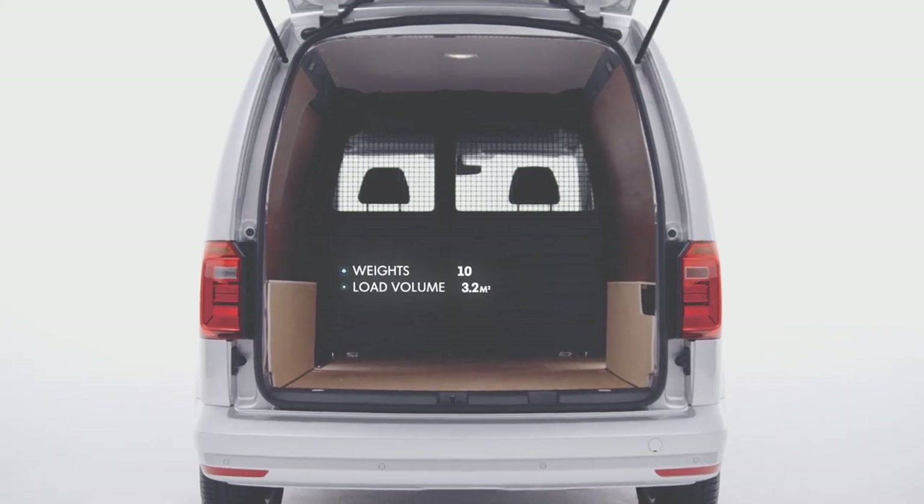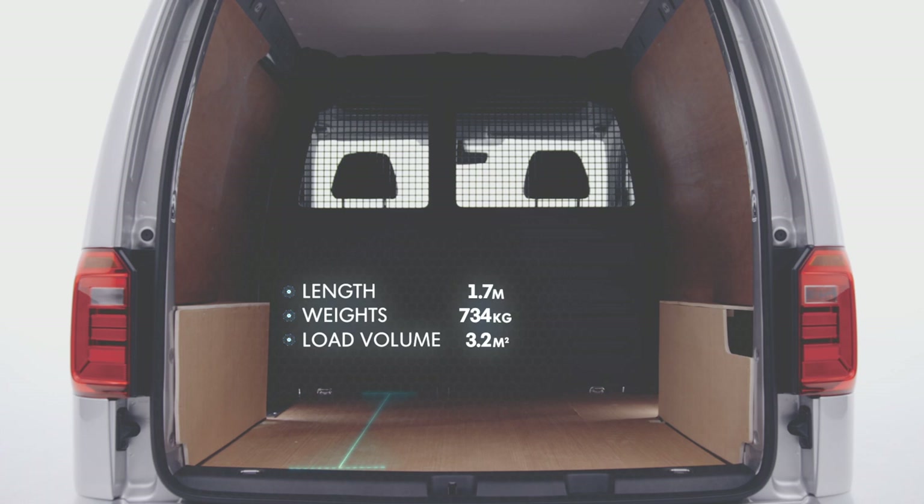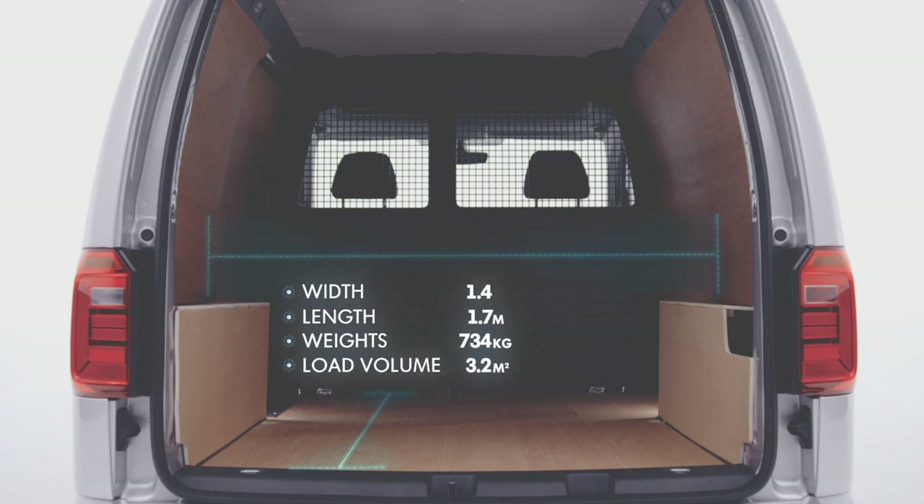it easily carries weights of up to 734 kilograms and accommodates load lengths of over 1.7 metres, widths of 1.5 metres and heights of over 1.2 metres.